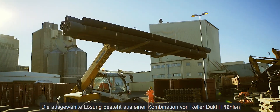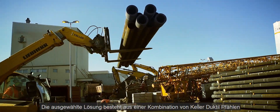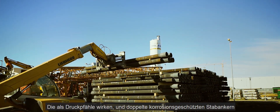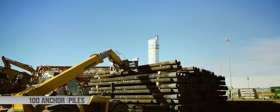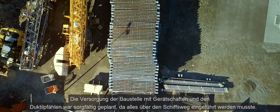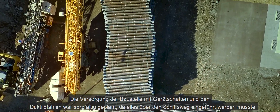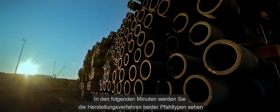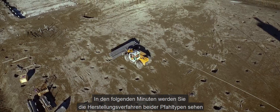The applied solution consists of a combination of colour ductile piles, which are installed as compression piles, and double corrosion protected bar anchors, which will serve as tension piles. The supply of the whole equipment and the piling material was accurately timed as everything needed to be imported by ships. In the following minutes, you will see the execution procedure of both pile types.